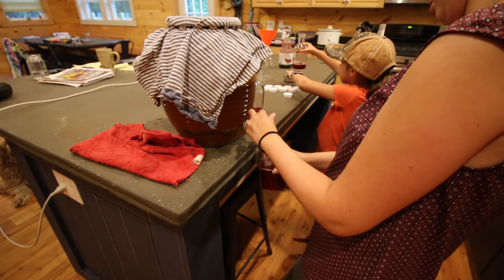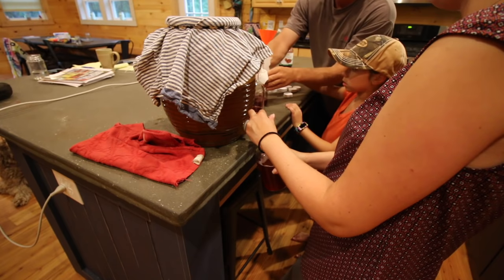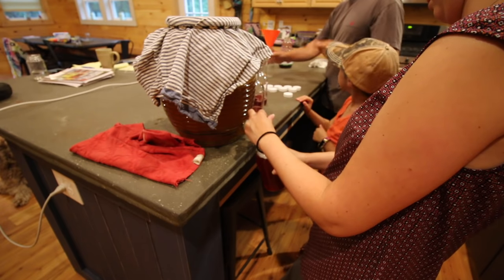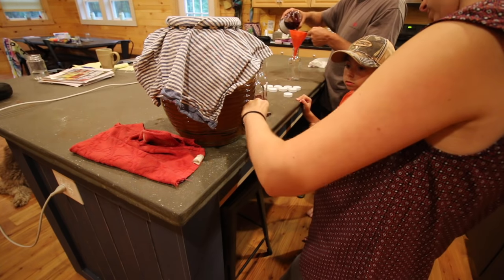It was thundering earlier too, on and off. We got a few sprinkles but nothing. Our phones aren't going off so it's not going to continue. We heard some rumbles — that's funky.